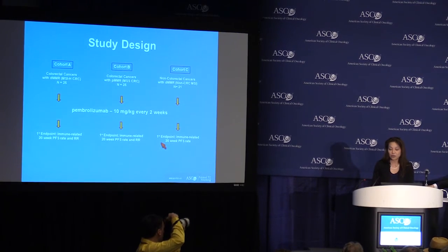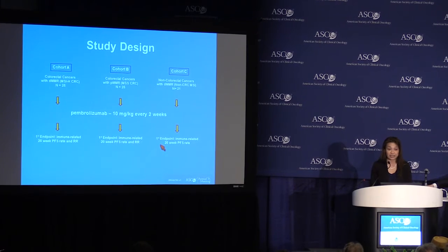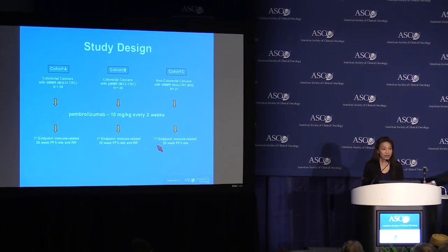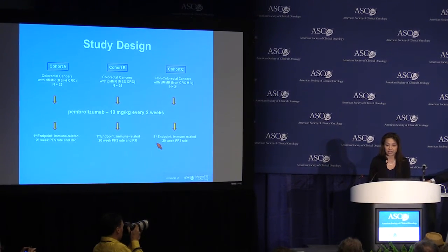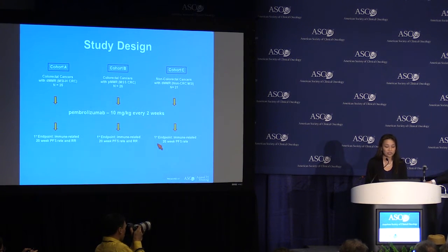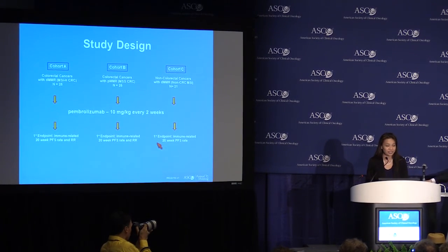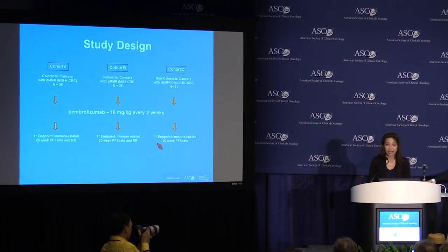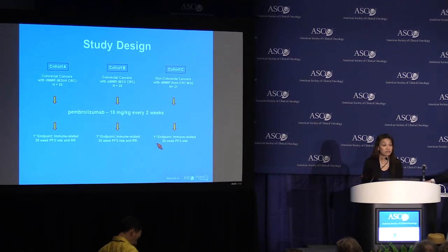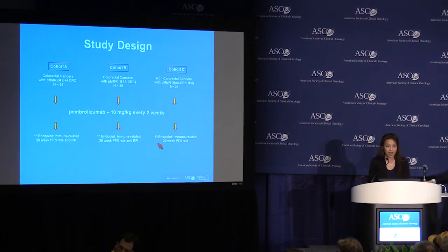In cohort C, we enrolled 21 patients with non-colorectal cancer with mismatch repair deficiency — so any tumor type. Patients received the Merck anti-PD-1, pembrolizumab, at 10 mg per kg every two weeks. The co-primary endpoints were immune-related 20-week progression-free survival rate — essentially the percentage of patients with stable disease for 20 weeks or longer — and response rate. Immune criteria allow for the incorporation of new lesions without necessarily deeming the treatment a failure if the patient is overall responding.